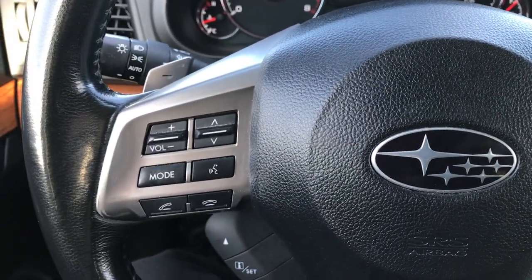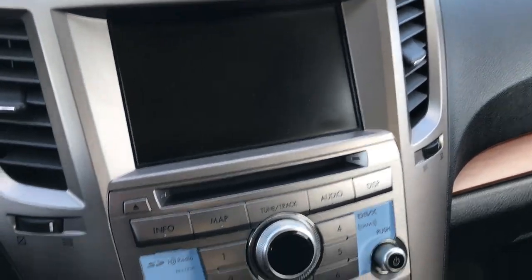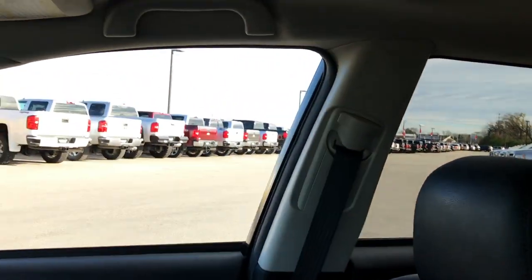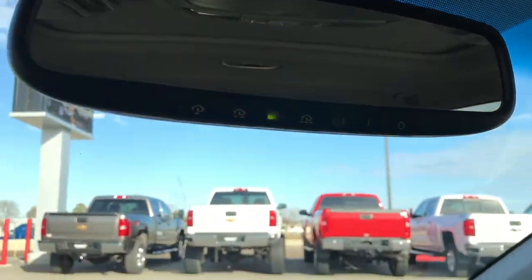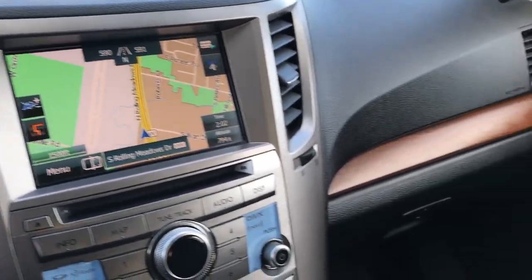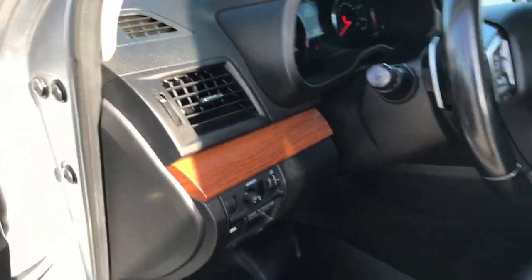Steering wheel is in excellent shape, with Bluetooth audio controls and cruise controls. It does have the factory navigation system and a backup camera. Dual climate control — your heated seat buttons are down there. Passenger seat is in excellent condition as well. It does have the power sunroof, map lights, and a HomeLink system in the mirror. The backup camera display shows up on the navigation screen. Nice wood grain trim all the way around, power mirrors, and stability control.